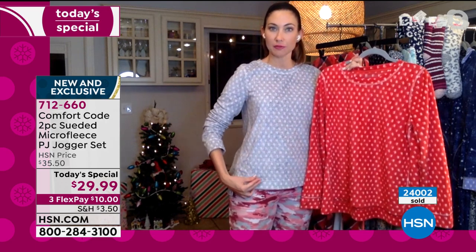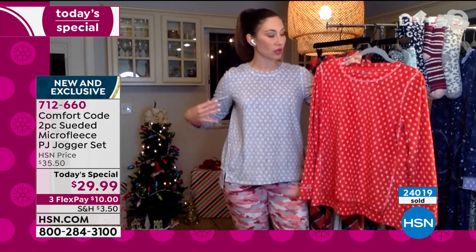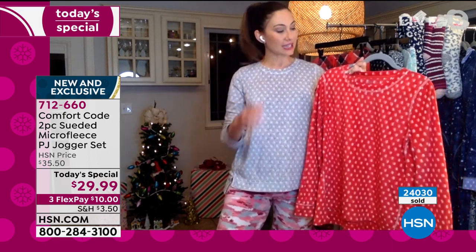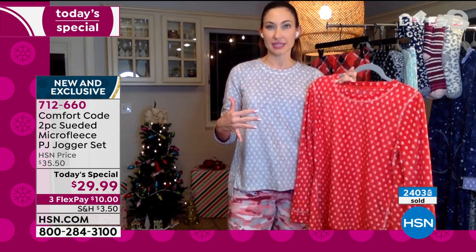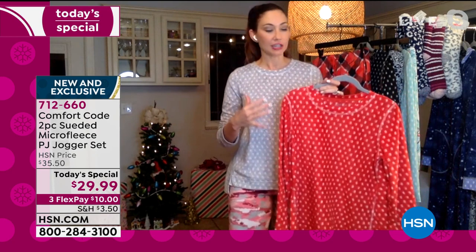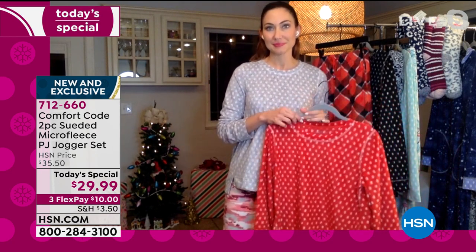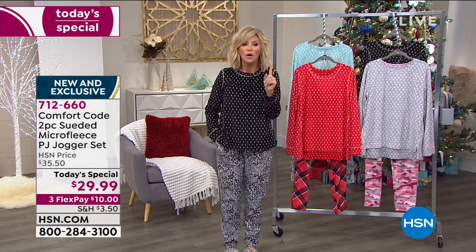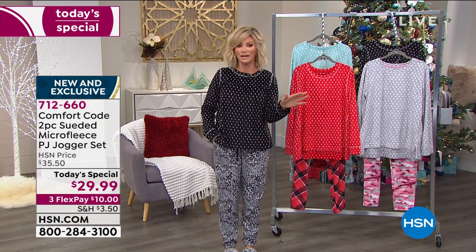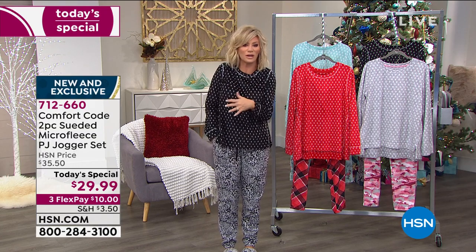We're answering that demand with these comfy PJs, which really have a very athleisure styling to them. You'll see this seaming that kind of pulls forward in the front — how flattering is that as it draws the eye in? Even though it is oversized and kind of loose fitted, it doesn't feel boxy. It actually still lays on the body and drapes so nicely. You have one more chance to pick these up, ladies — and that's it. The Cuddle Duds are gone.